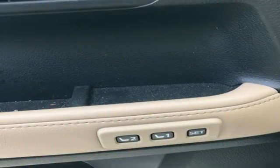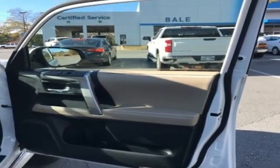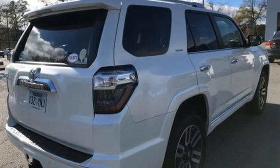Memory exterior door mirror settings, streaming audio, power sliding and tilting sunroof, doors and push button start proximity key, and V6 engine. Comfortable, convenient, quality — Toyota.